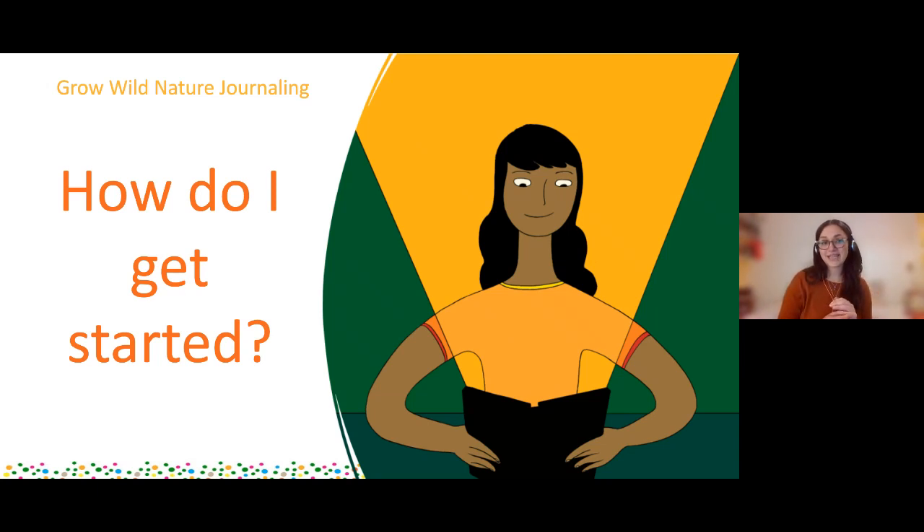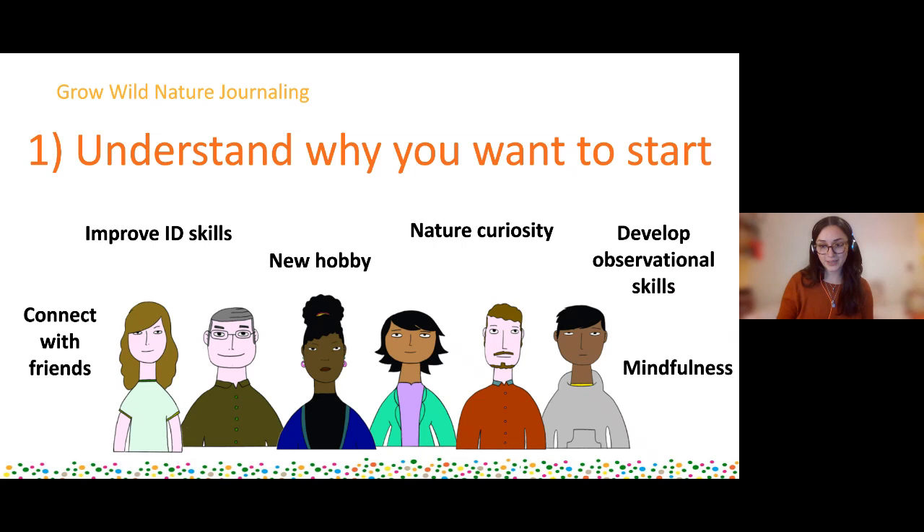So how do I get started? It can be quite a daunting thing to think - okay, you've told me all the benefits, I want to start, I need some practical ways to actually do that. Number one: understand why it is you'd like to get started. As I keep saying, it's a very unique experience for all of you, and every attendee here tonight might have a very different reason or multiple reasons. I touched on mindfulness, developing your observational skills, curiosity in nature - or maybe it's just that you want a new hobby and there's a gap to be filled.